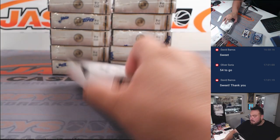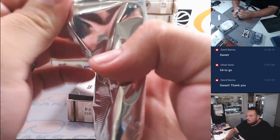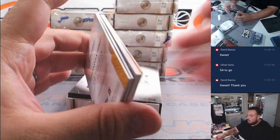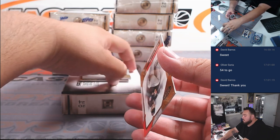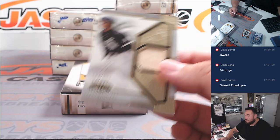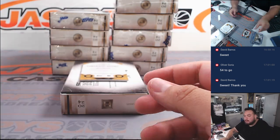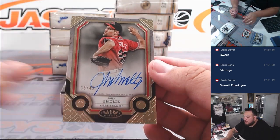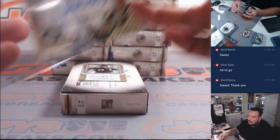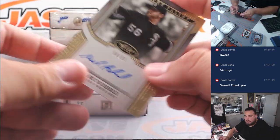That's for the Braves. All right, we got a Gavin Williams rookie there for Cleveland, a Frank Thomas to 199 — White Sox going to Jeremy — John Smoltz autograph to 49, another one for the Braves, and then Mark Buehrle for the White Sox — Jeremy gets that one.